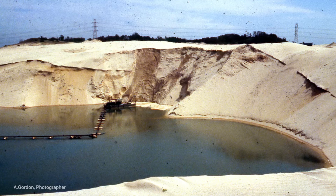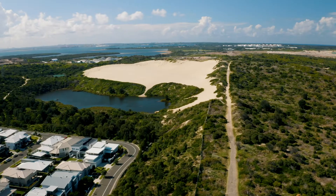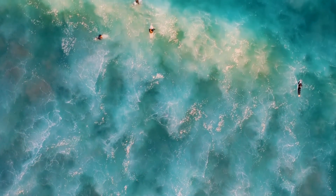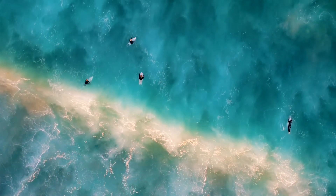We effectively had a sink here for sand, and that was causing the long-term recession of the beach. In fact, we completely reversed that trend and today we've seen virtually zero movement in the beach.